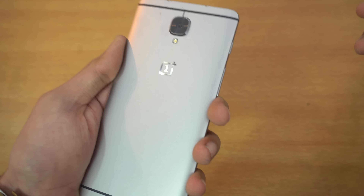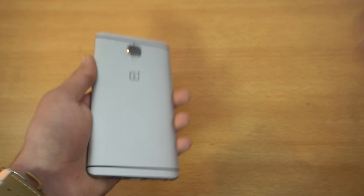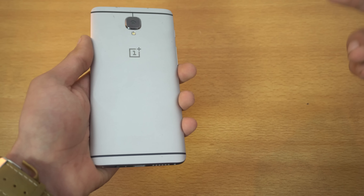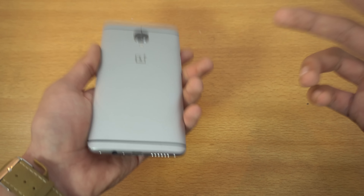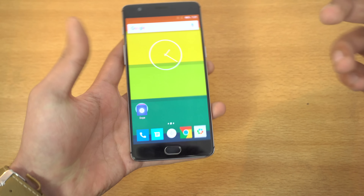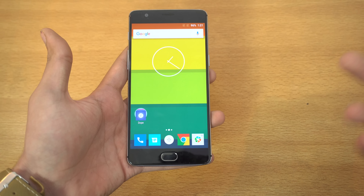The camera on the back is also the same, and it's still coming with Android Marshmallow — no Nougat — which is a little bit of a disappointment. These are the things that are the same compared to the OnePlus 3. And in my opinion, these things — the design, the camera, the display — are what define an upgrade.